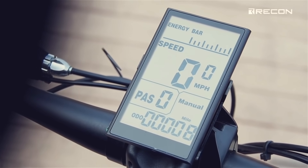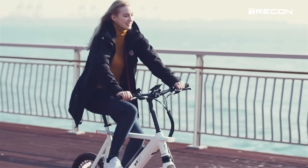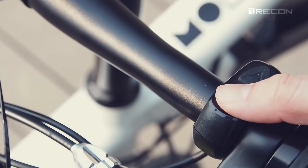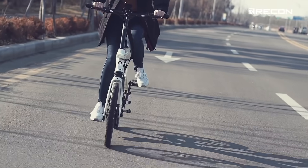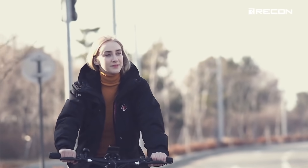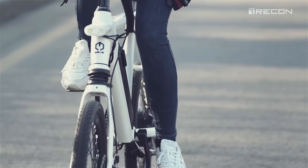You can adjust the pedal assist system to six different levels — hit zero on your active leg days and five for going full electric. If you feel like zipping around or just cruising, just twist the thumb throttle. Ride it like a motorbike without any pedaling and feel your heart pumping as much as you would from a leg workout.